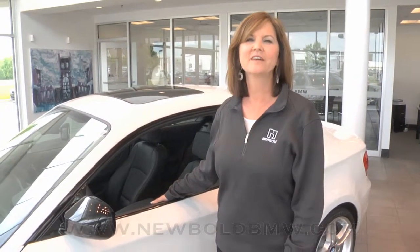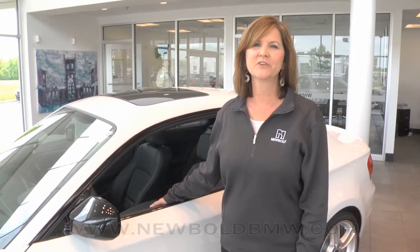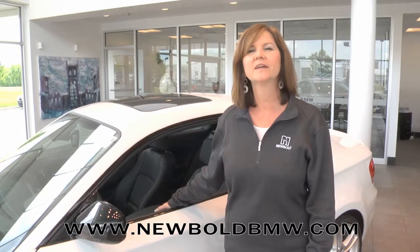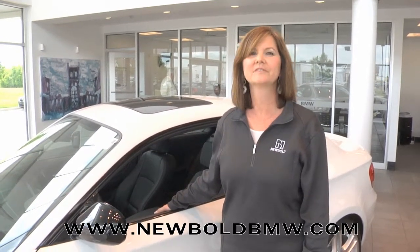Thank you for giving us the opportunity to show you our 135. Next time you're ready to purchase, please visit us at Newbold BMW in O'Fallon, Illinois, or look us up online at newboldbmw.com. We'll do whatever it takes to make the deal right for you. Thanks again.